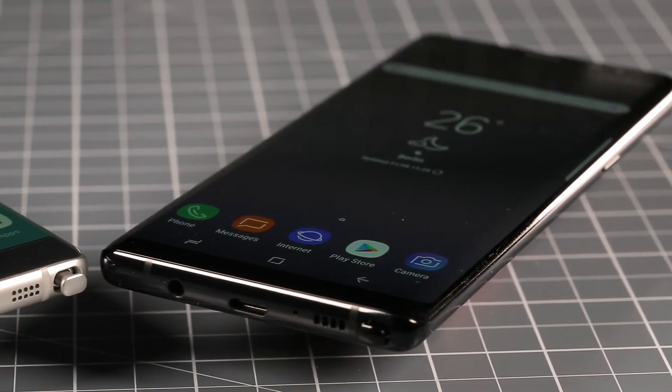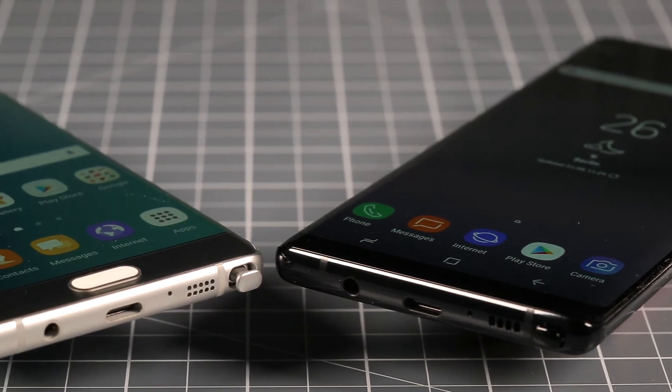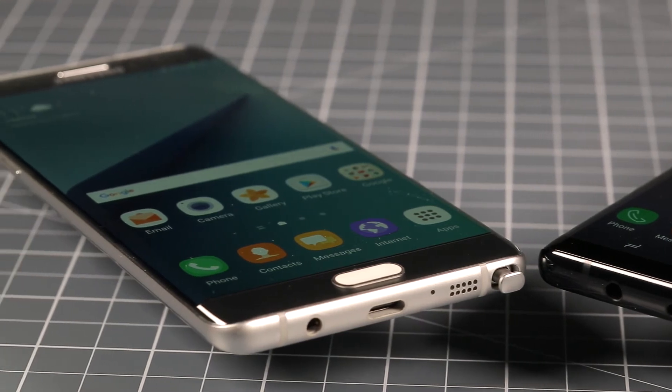Aside from the display and the size of the device, the changes aren't so extreme. On the bottom, there's still the S Pen stylus slot, a loudspeaker, microphone, USB Type-C port, headphone jack, and even the antenna lines have barely moved.